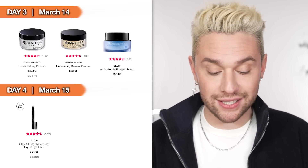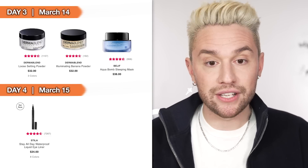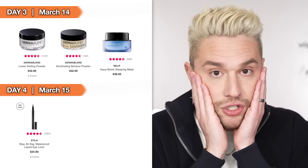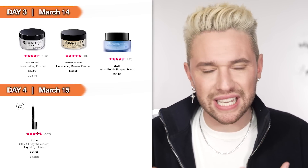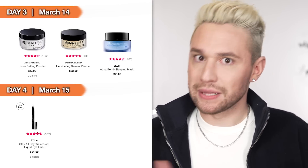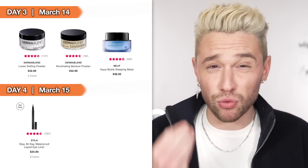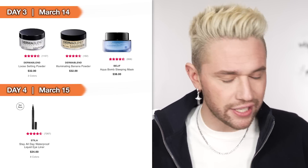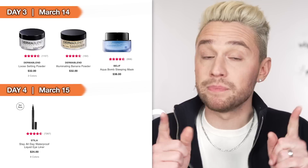Also on Day 3 we have the Belif Aqua Bomb Sleeping Mask. I've used the regular Aqua Bomb moisturizer and the Aqua Bomb gel for oily skin — amazing moisturizers. I've never tried this sleeping mask but I might actually pick it up. If you feel like you can't catch up with your hydrating products in winter because your skin is just too dry, having a rich heavy mask like this left on overnight to repair and restore as you sleep is a great option. Belif's ingredients are super simple, so leaving it on overnight won't be greasy or break you out.